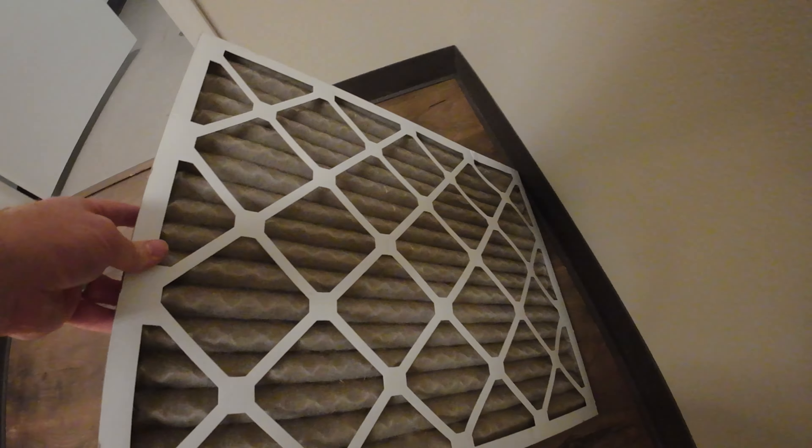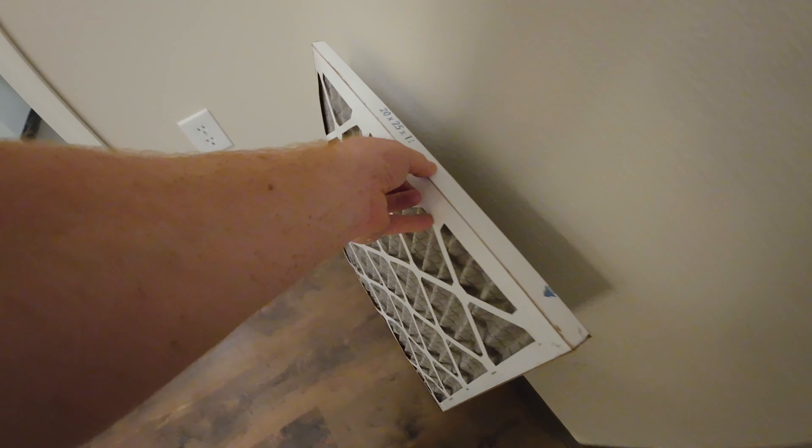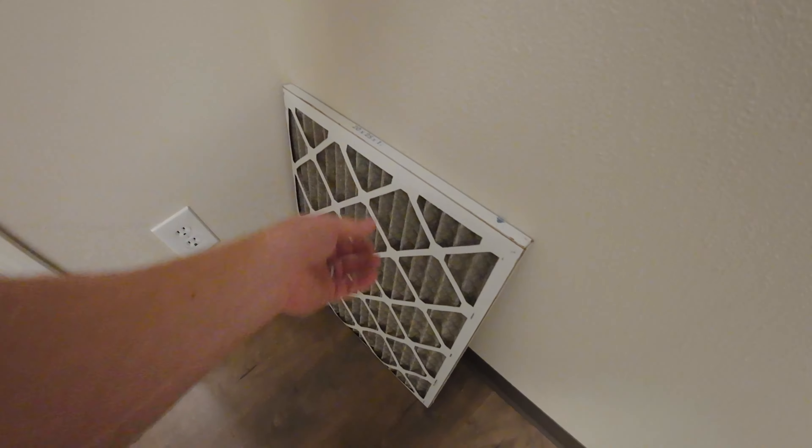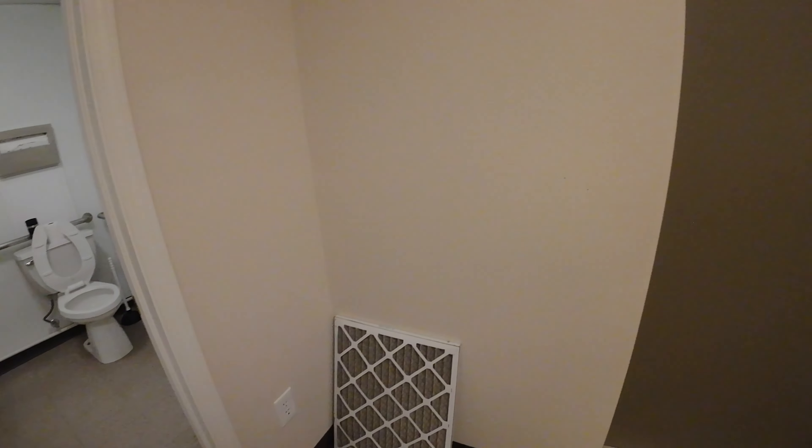Got a fancy mop bucket — it spins the mop. It's pretty cool, works really good. Changed the air filter — look how dirty this thing is. You can tell they never ever changed that out, so of course we bought an air filter. It's sitting here right now.